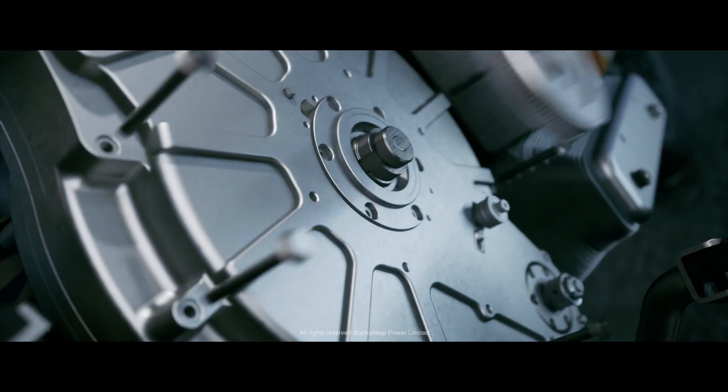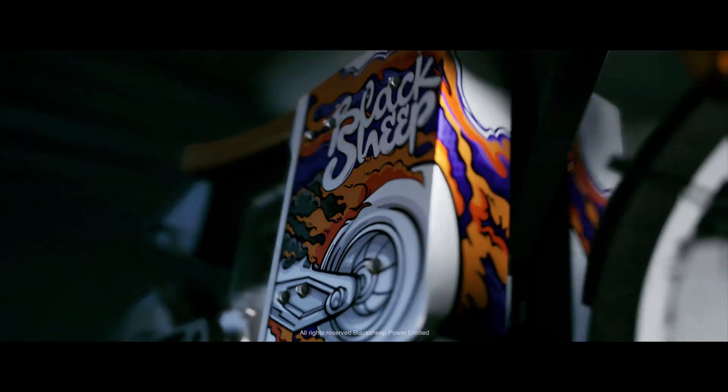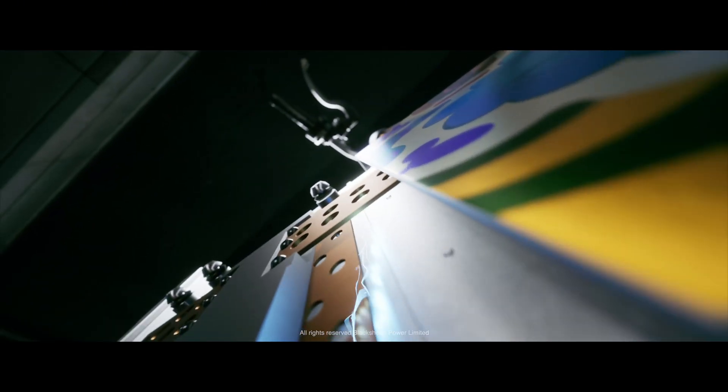Our designing force has really been form follows function. I don't think there's anything on this bike that's a cover to cover some cables and purely that. Everything has a purpose. Everything is there for a reason.